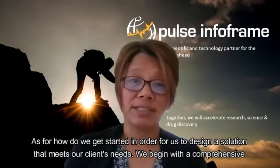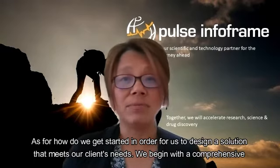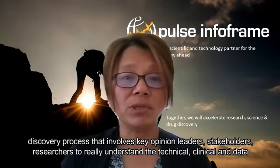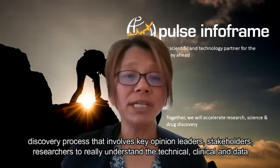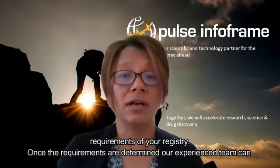As for how do we get started, in order for us to design a solution that meets our clients' needs, we begin with a comprehensive discovery process that involves key opinion leaders, stakeholders, and researchers to really understand the technical, clinical, and data requirements of your registry.